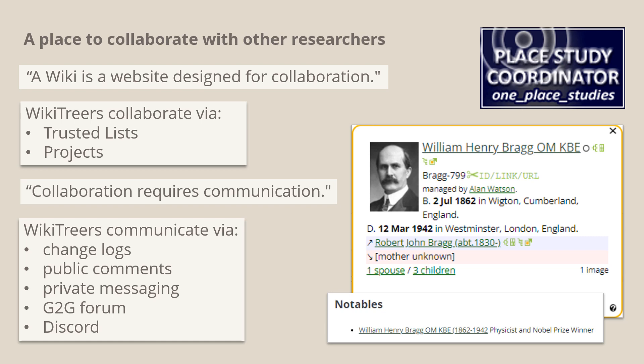The Notables project is a very active project on WikiTree. If you have a notable person in your place, you might find that they already have a profile. This is Sir William Henry Bragg, a Nobel Prize-winning physicist who was born in West Ward. He already had a profile and I just needed to link to him from my study page. Of course, collaboration requires communication and WikiTreers communicate in various ways, including change logs and comments on profiles, private messages, the G2G or genealogist-to-genealogist forum, and a Discord server.